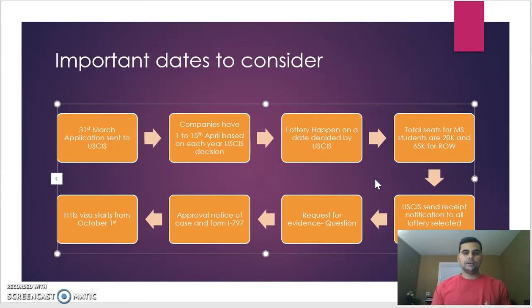Once a case is selected, USCIS reviews it based on the type of application submitted. Sometimes USCIS needs more documents or information, so they issue a Request for Evidence, or RFE — questions they want the applicant, employer, or lawyer to answer with suitable evidence. This RFE doesn't happen with every case but varies. If the case is in order, USCIS issues either an approval or rejection notice, which first goes to the lawyer and company, then to the applicant.